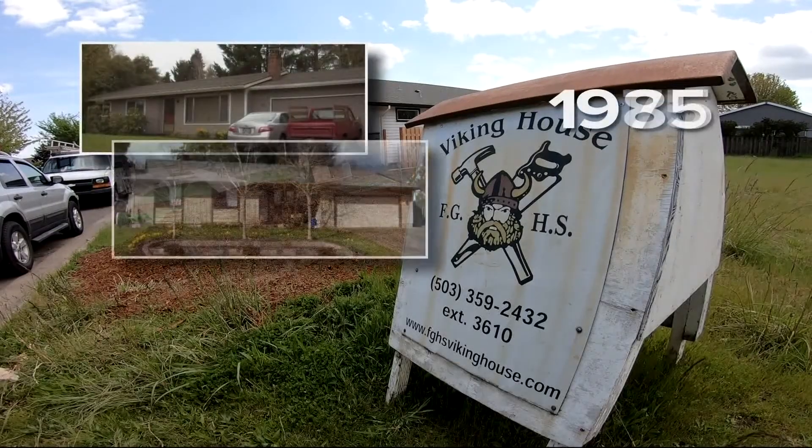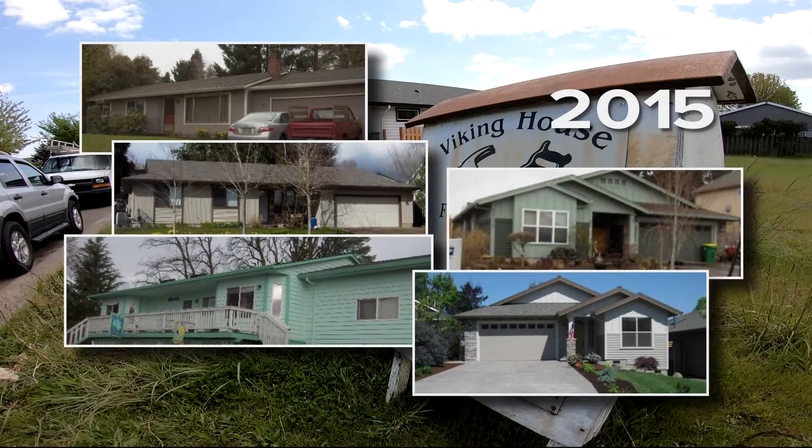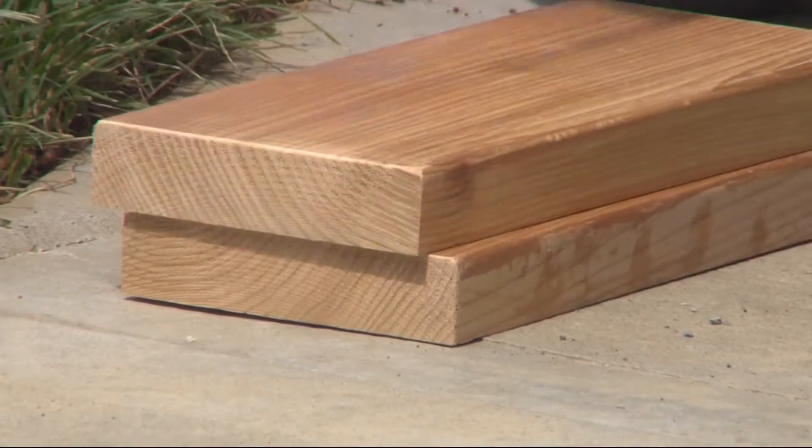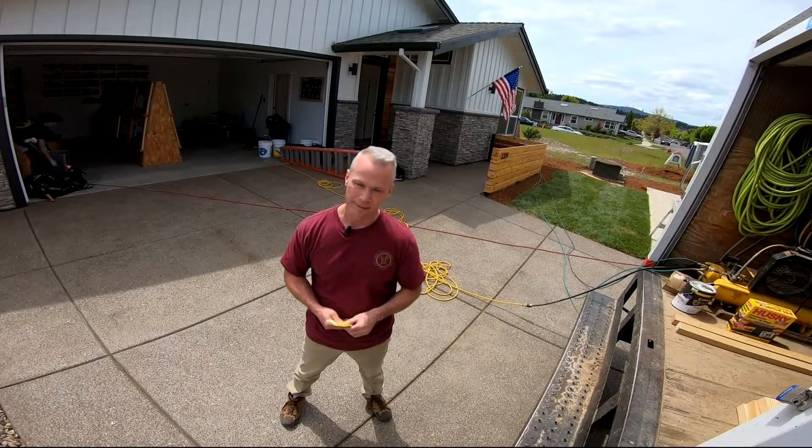The first one was built in 1975, and every year since there's been another Viking House built by students. Anything and everything I've learned here I can use somewhere else. That's our niche — building really nice, one-level, energy-efficient homes.